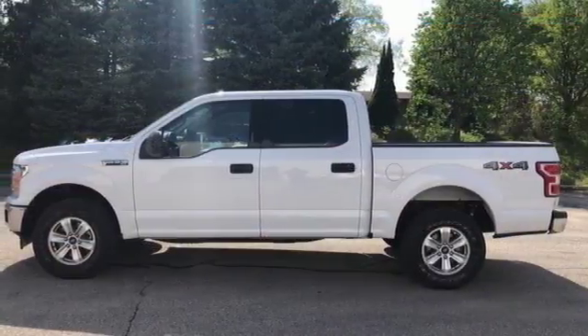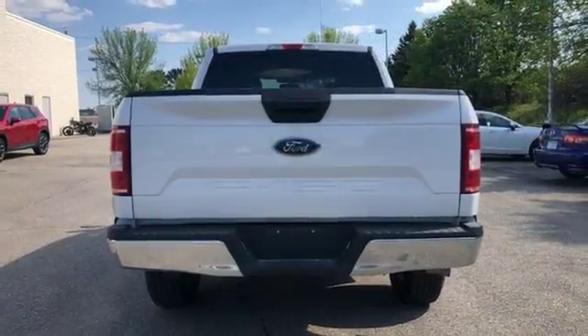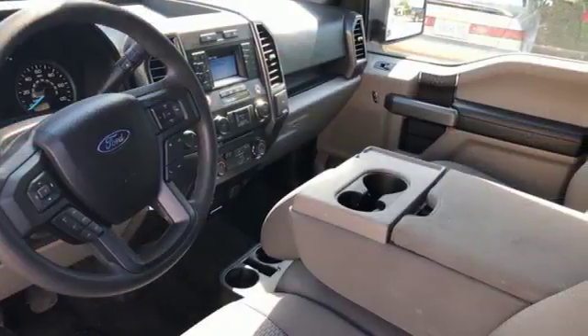Plus, this handy F-150 offers valuable cabin space and storage for improved work day efficiency. Smart enough and tough enough to stand the test of time, test drive it for yourself today.